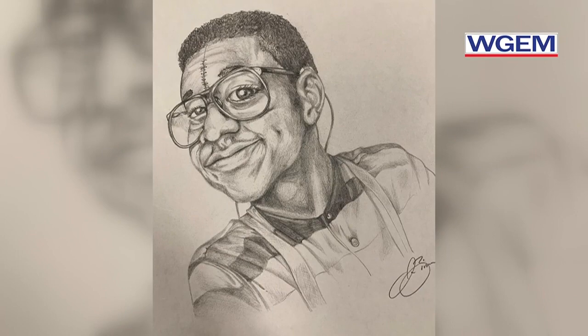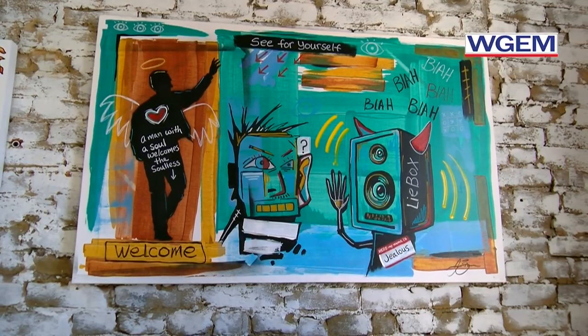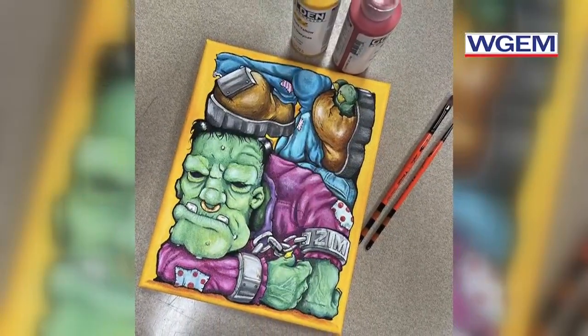He makes sure that when the kids are working, he is also working, which gives him time to create paintings in his art room. Zimmerman also has the luxury of being able to run upstairs to his art studio, which is located right above his bike shop.